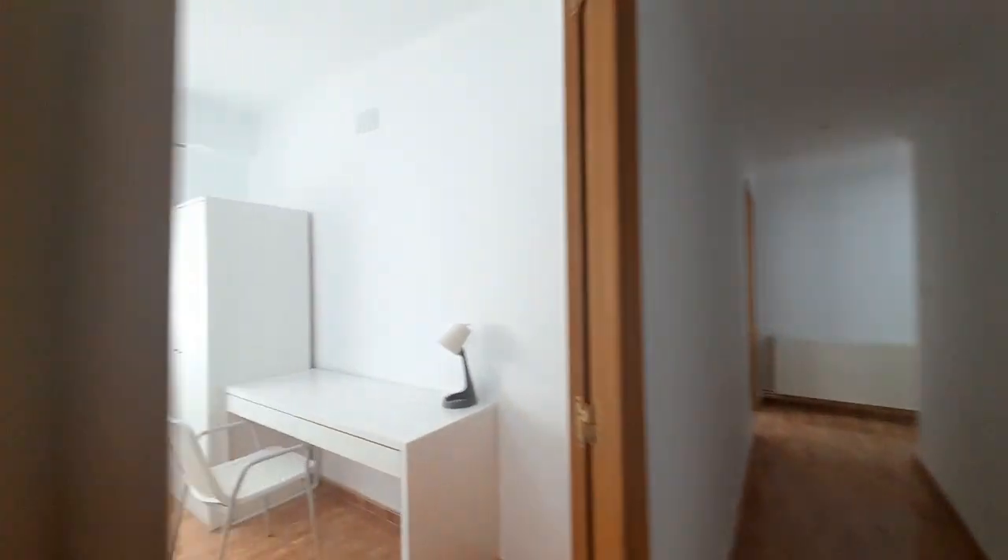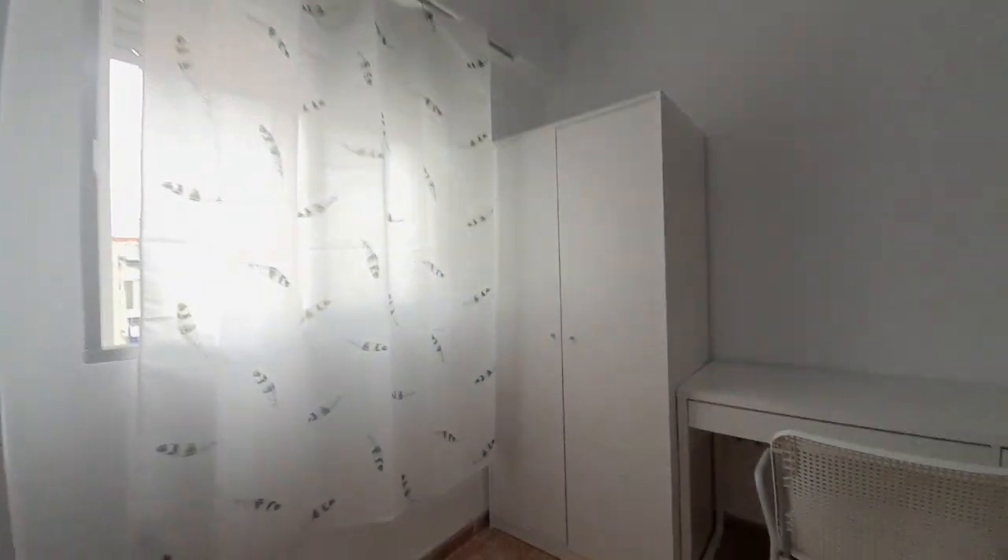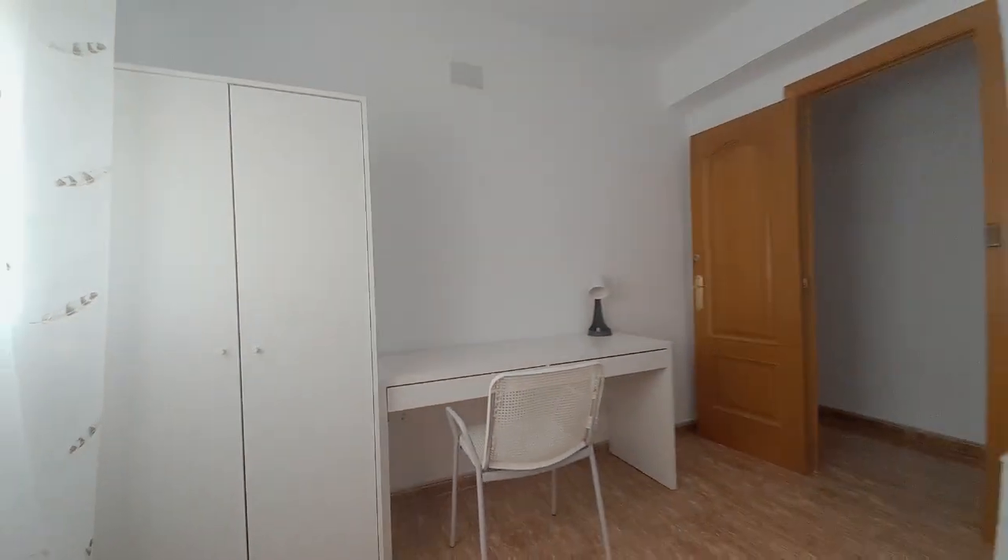In the first place we have a room. In this room you can see the single bed, one closet and one desk.